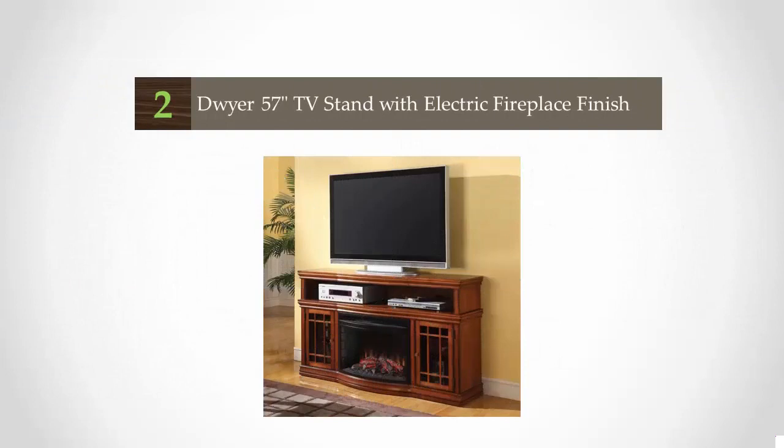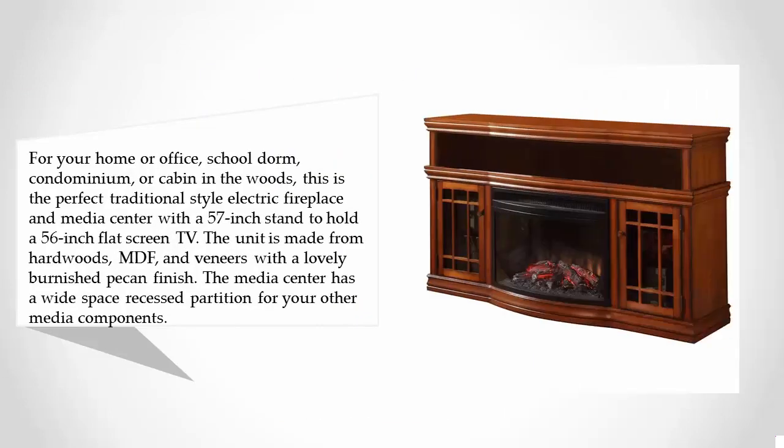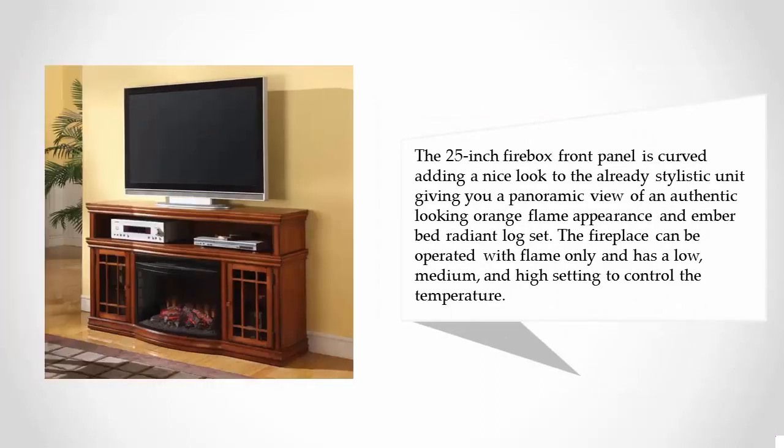At number two, for your home or office, school, dorm, condominium, or cabin in the woods, this is the perfect traditional-style electric fireplace and media center with a 57-inch stand to hold a 56-inch flat screen TV. The unit is made from hardwoods, MDF, and veneers with a lovely burnished pecan finish. The media center has a wide recessed partition for your other media components. The 25-inch firebox front panel is curved, adding a nice look to the already stylistic unit.